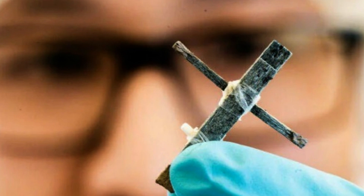Lest you assume you can head to the hobby store and rig up your own balsa wood transistor, keep in mind that in order to transform plain old balsa into conductive wood, the Swedish researchers had to first expose it to heat and use chemicals to extract most of the lignin in the arboreal structural framework.